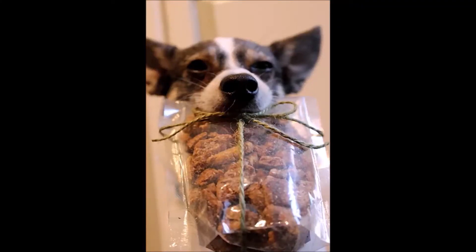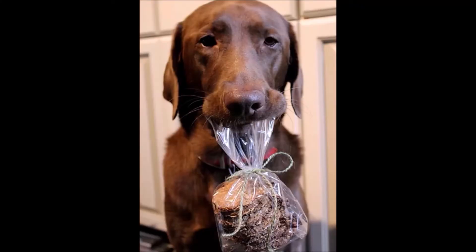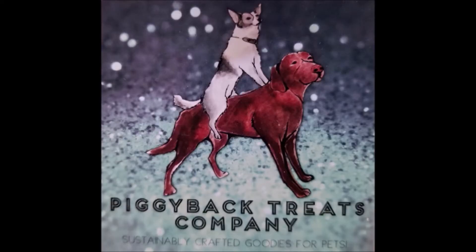Give your pooch a special treat and help put a dent in the amount of food we humans waste every day. Hey everyone, I'm Andy the Dog Dad from Dog Dad Approved, and these quirky looking boxes and bags are actually meal toppers from my new friends at the Piggyback Treat Company.